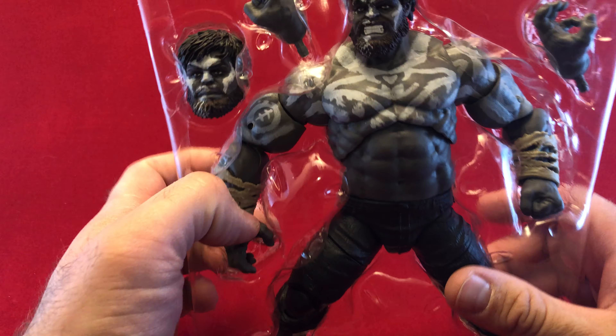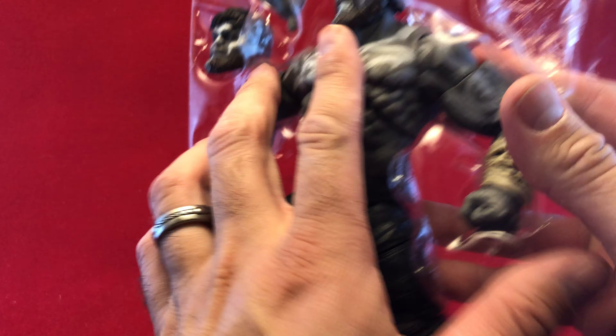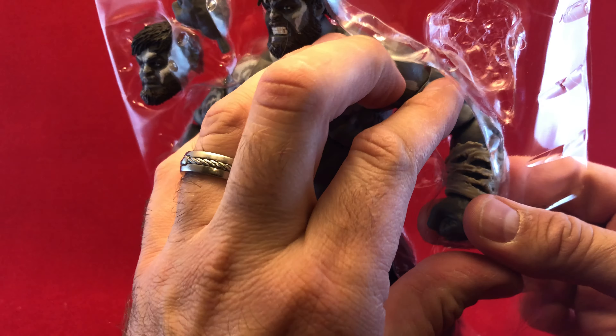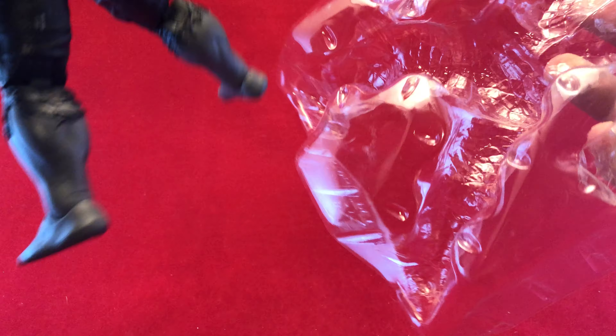I bought this. I have no connection to this character at all. I mean, I know Hulk obviously, but the Game Reverse Hulk, or what they call the Outback Hulk, or why he's gray, or any of that — no connection to it at all, and don't care.